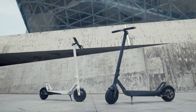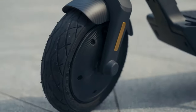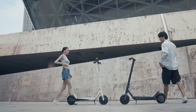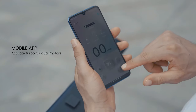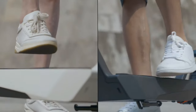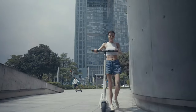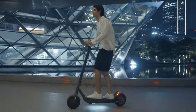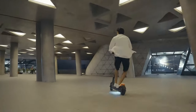With a loading capacity of up to 120kg, it's suitable for riders of all sizes. Whether you're zipping through city streets or exploring scenic routes, the Zatori electric scooter guarantees a thrilling and dependable ride every time. Step up your commuting game with the Zatori, where style meets performance.